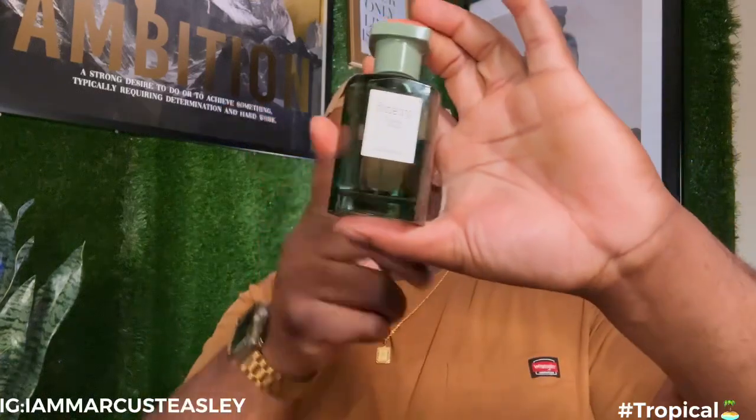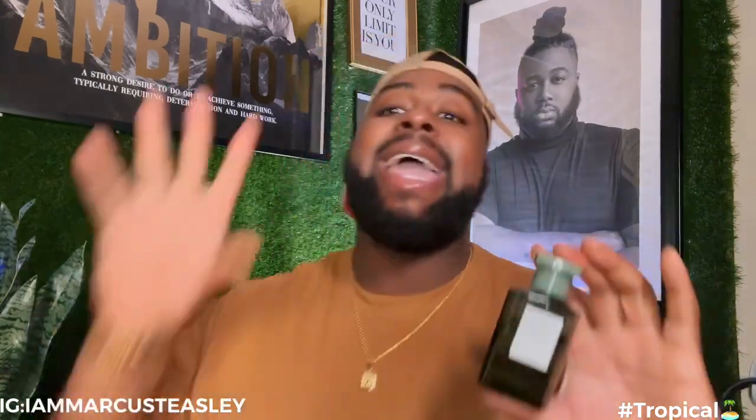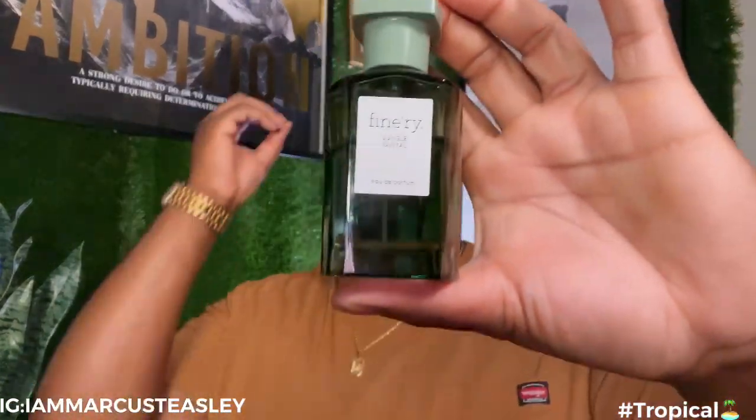This is the perfect scent to wear on vacation. Fellas, if you're trying to impress the ladies, and ladies, if you're trying to impress the fellas, this is the perfect summertime scent. You know how there's that scent that just signifies a time or a moment in life? This one screams tropical vacation, summertime, margaritas in hand, and beachfront.